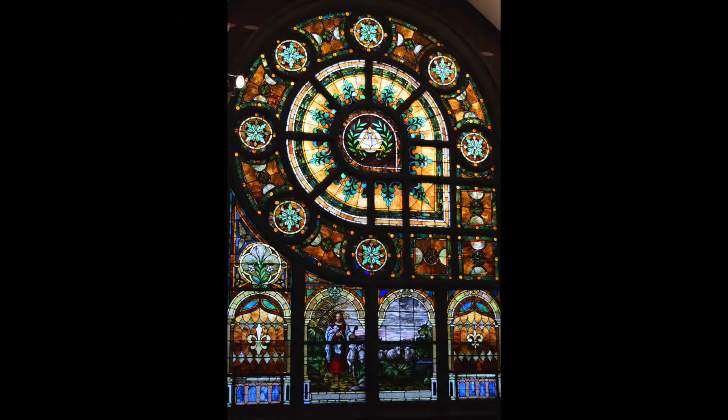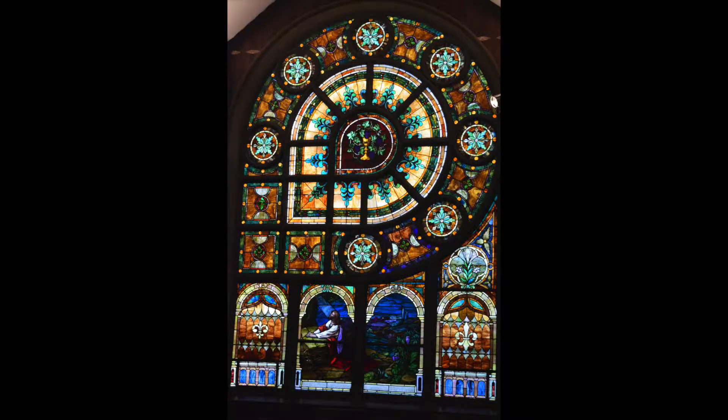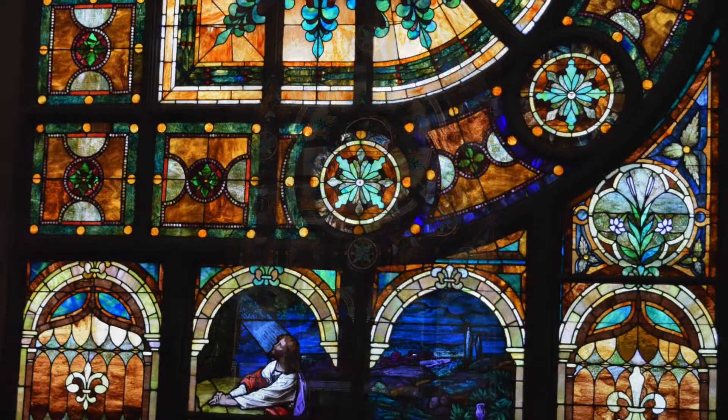The north and south walls of the sanctuary have large leaded stained glass windows, which are variants of the wheel-window design. The centers of the windows are tier-shaped, filled with symbolism from the Bible in the French style to match the Norman influence of the building.